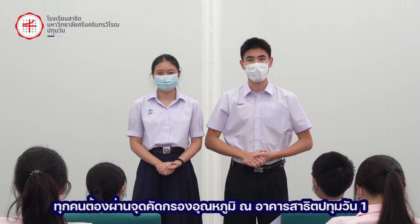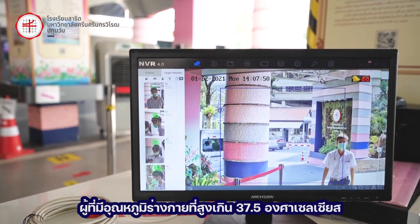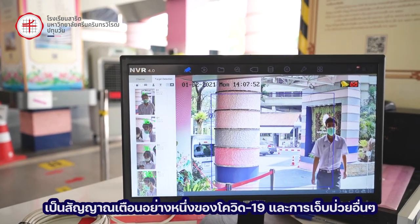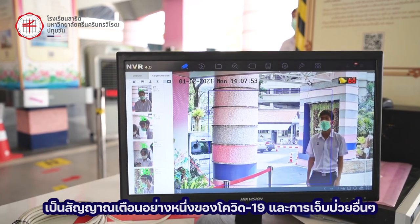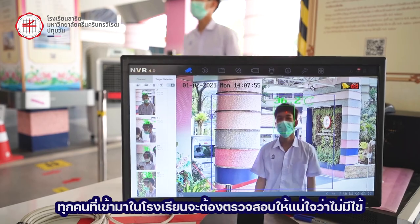The second preventive measure is that everyone must pass through temperature screenings at Building 1. Body temperatures higher than 37.5 degrees Celsius are one of the warning signs of COVID-19 and other illnesses. Everyone who enters the school must be ensured that they do not have a fever.